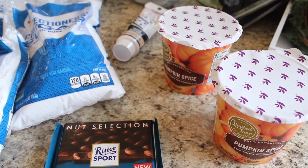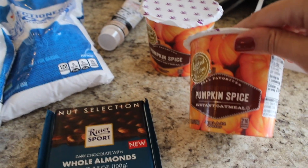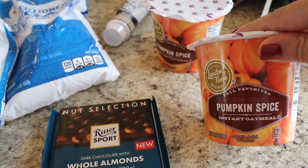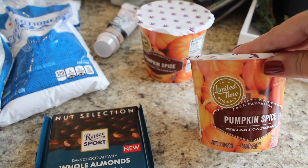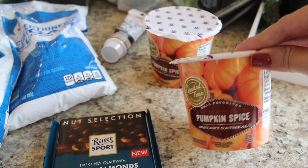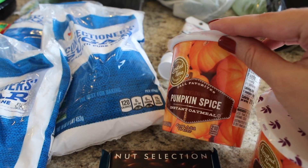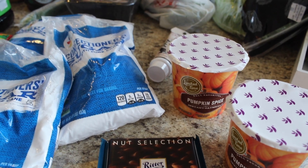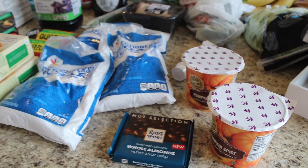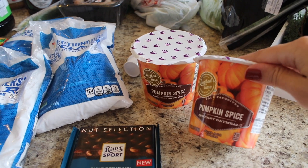Last but not least — fall vibes right here — I got some pumpkin spice limited-time instant oatmeal cups. It's the Martin's brand and I thought it would be fun to try out. I'll probably let my kids have these. Pumpkin spice oatmeal — how could you go wrong? You guys know I love fall! Leave me a comment below if you're so excited for fall too, because I just keep talking about it in my videos.